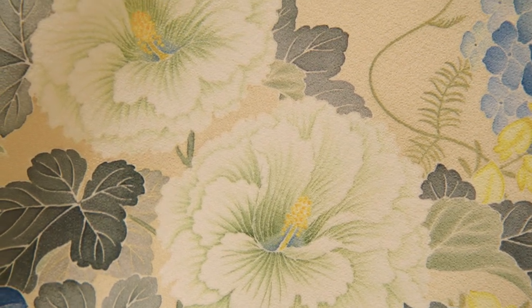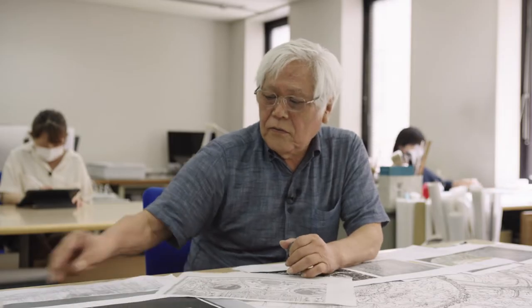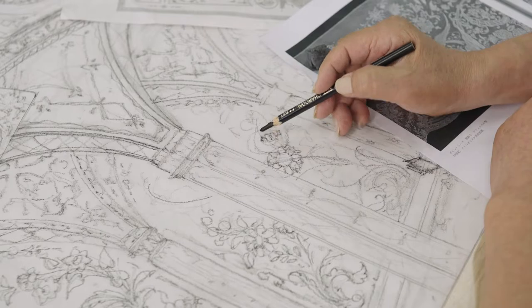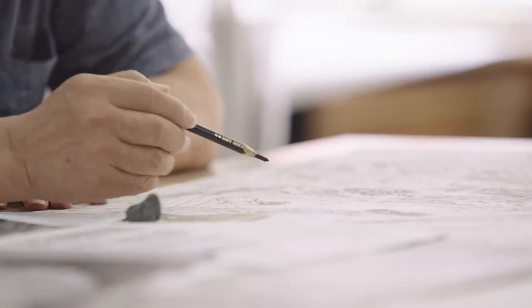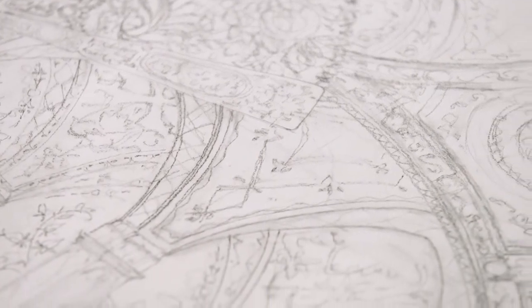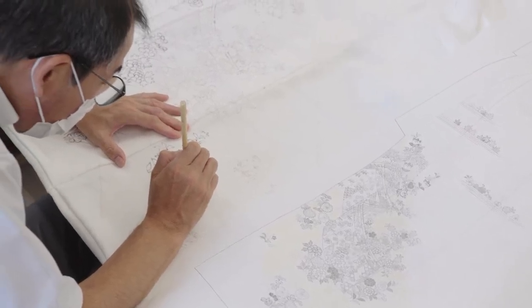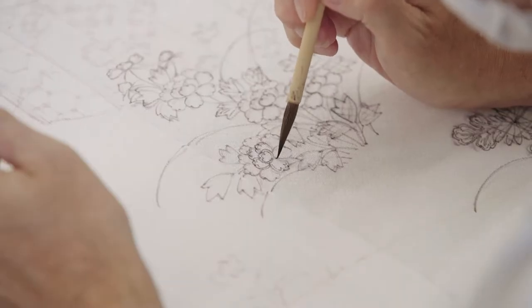This intricate design starts out as a simple sketch. Once the design is ready, Hiroshi transfers it to the silk. This step is called drafting, and it can take up to two weeks.